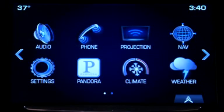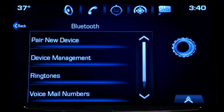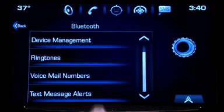You can turn display alerts on or off by going to Settings and tapping Bluetooth. Then tap text message alerts and make your selection.